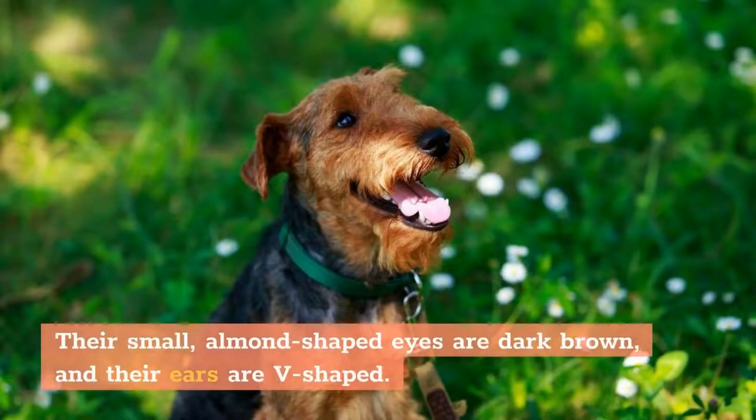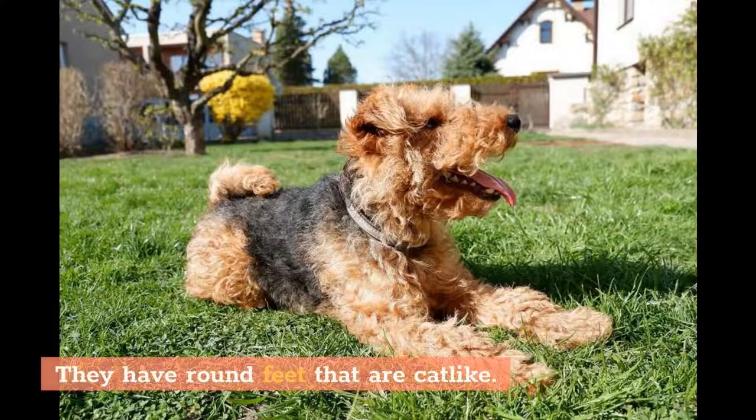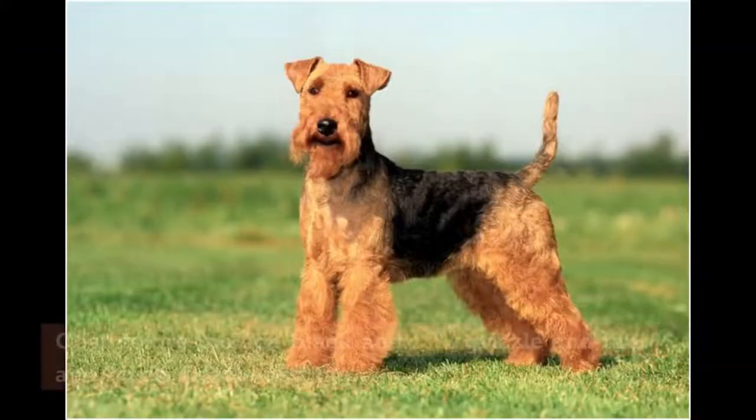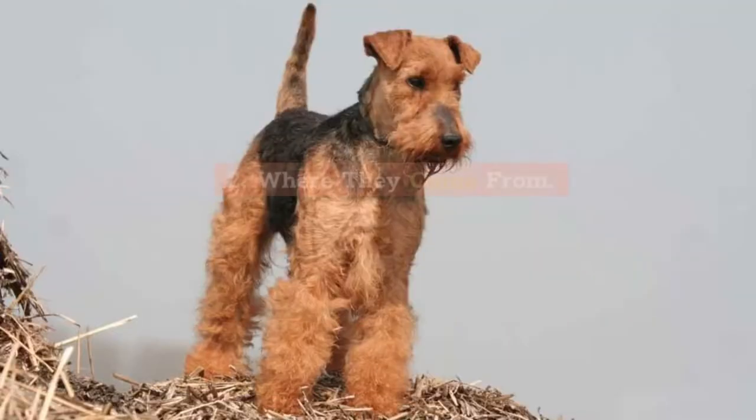Their small, almond-shaped eyes are dark brown, and their ears are V-shaped. The tail is carried upright and usually docked to give the body a square appearance — tail docking is illegal except for working dogs in some countries. They have round feet that are cat-like. The double coat has a wiry and dense outer coat and a soft and short undercoat. Coat colors include black and tan, grizzle and tan, and black grizzle and tan.